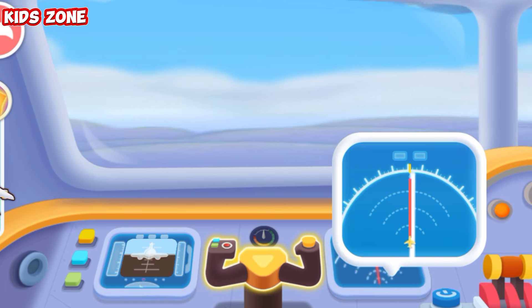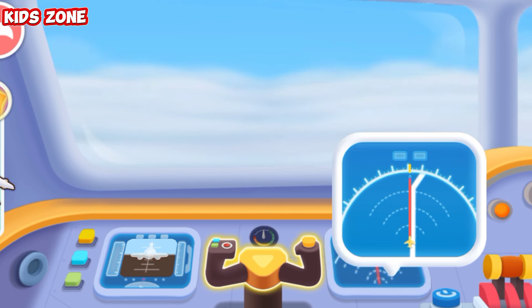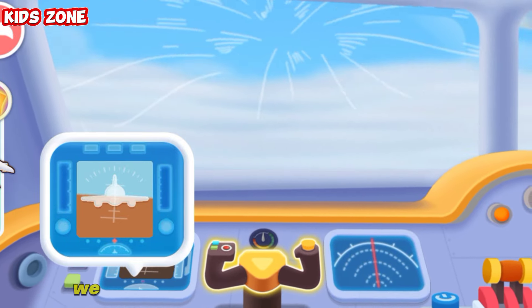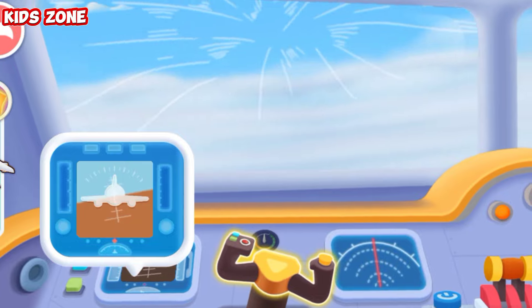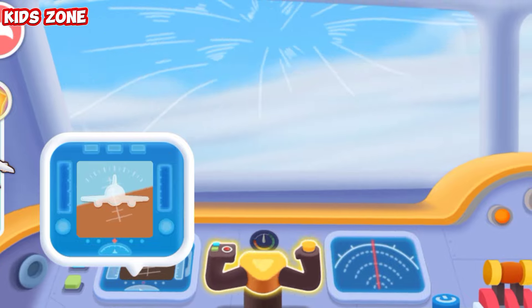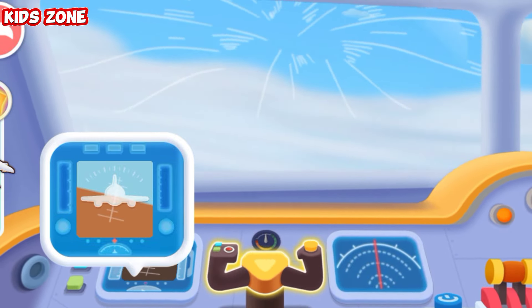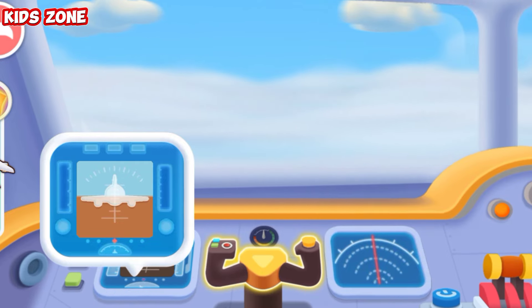Keep going. We've hit turbulence. The plane is starting to lurch. We have to be careful, the plane is tilting. Let's get it back on track. Great! We've passed through the turbulence safely. Let's move on.